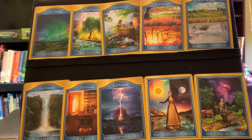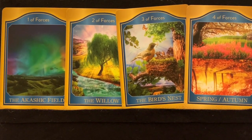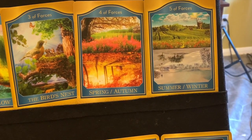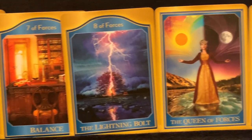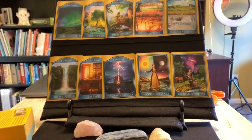The next suit is forces, with a blue color theme. The cards include: the Akashic field, the willow, the bird's nest, spring and autumn, summer and winter representing the seasons, the waterfall, balance, the lightning bolt, the queen of forces, and the king of forces. Very interesting and very beautiful artwork.